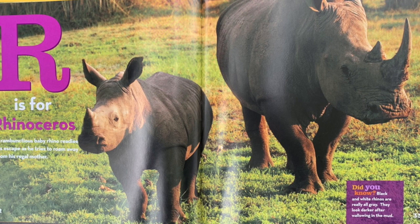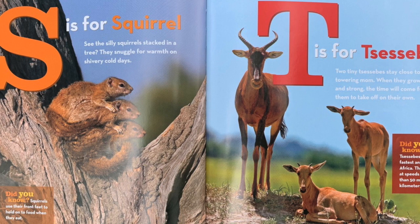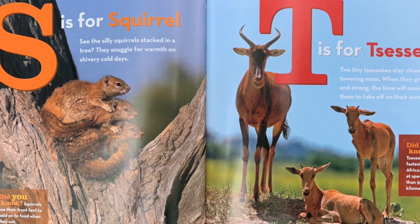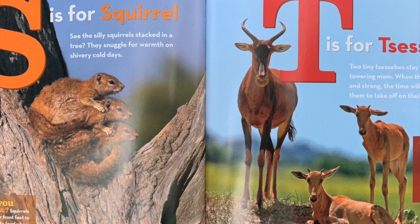S is for squirrel. See the silly squirrels stacked in a tree? They snuggle for warmth on shivery cold days. Did you know? Squirrels use their front feet to hold onto food when they eat. T is for tsessebe. Two tiny tsessebes stay close to their towering mom. When they grow tall and strong, the time will come for them to take off on their own. Did you know? Tsessebes are the fastest antelopes in Africa.